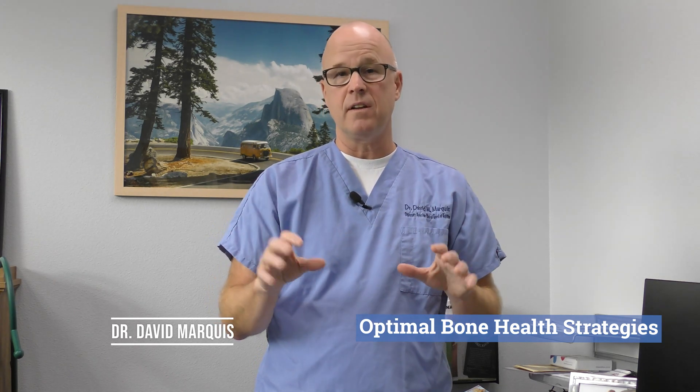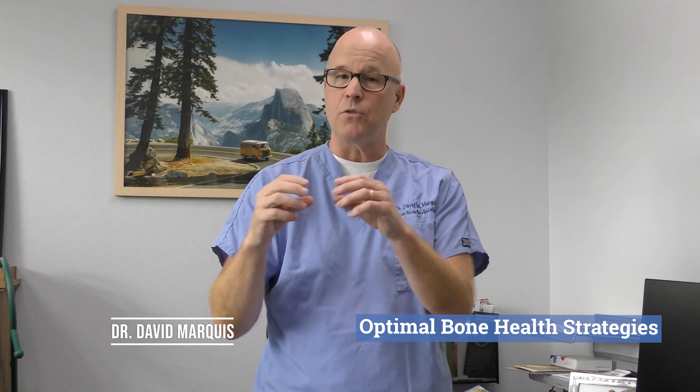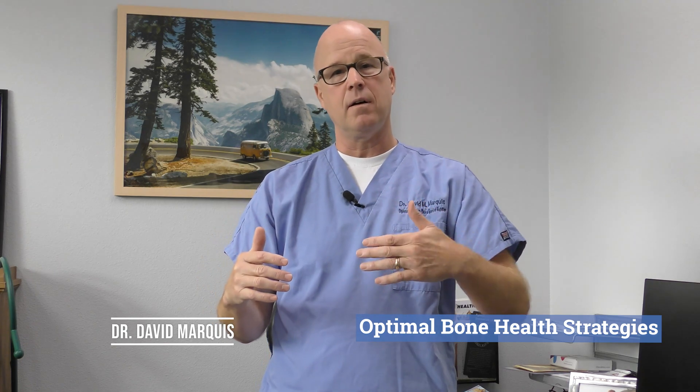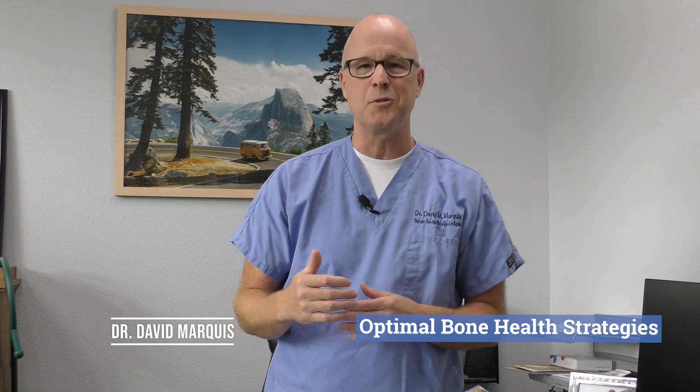First of all, what are osteopenia and osteoporosis? Those are just two words that indicate the degree of bone loss. Osteopenia means your bones are thinning. Osteoporosis means you've broken a threshold beyond which you're now at a higher risk for fracture.